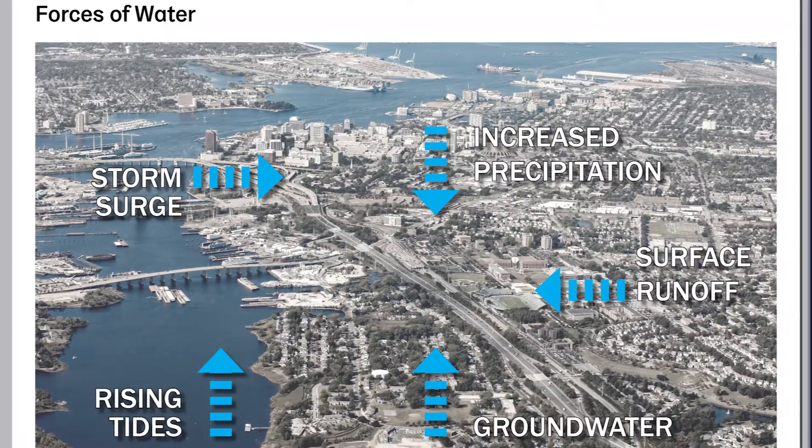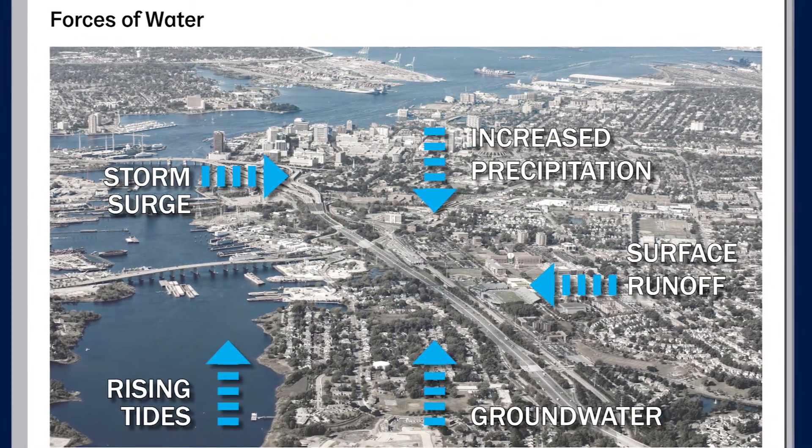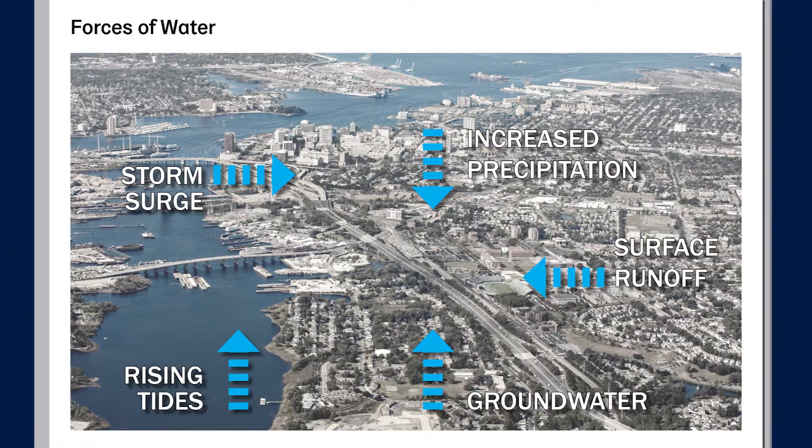Chesterfield Heights and Grandy Village flood for two reasons. The water is rising in the Elizabeth River and blocking the storm drains during high tides. Heavy, more frequent storms overflow the stormwater system. Flooding is worse when the tide is high.